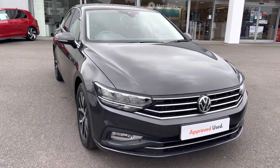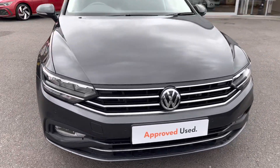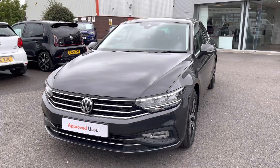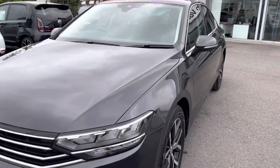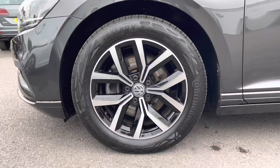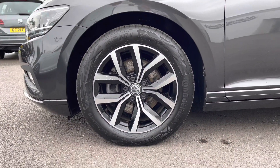So this Passat is a 20 plate and starting at the front we have your black and silver radiator grille. This car features heated windscreen washer jets as an optional upgrade for the driver's convenience. This car also features stunning 17 inch alloys, really complementing the exterior body.